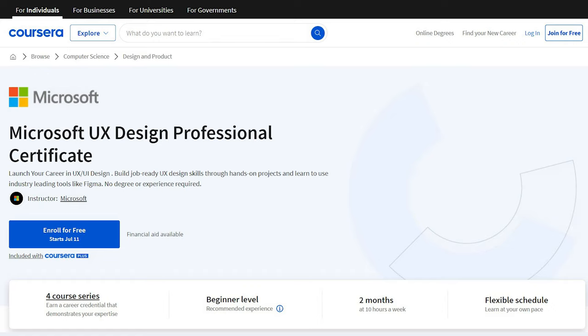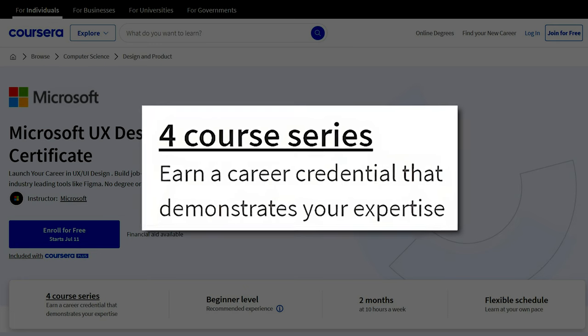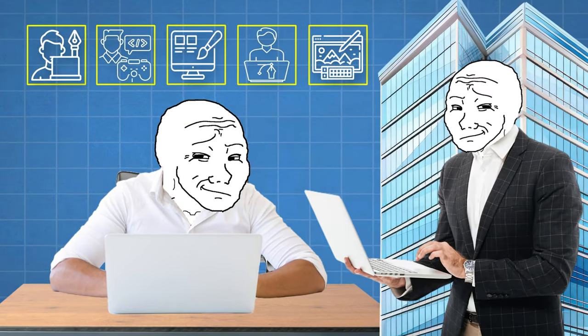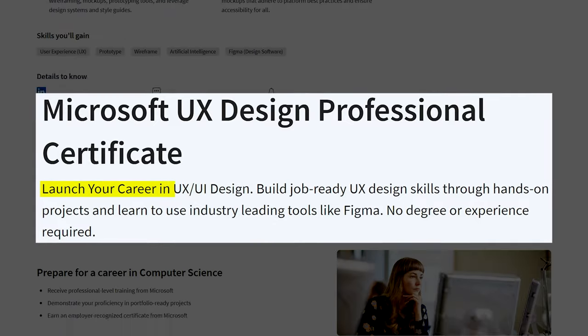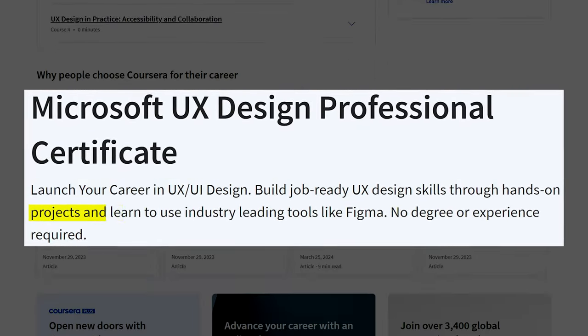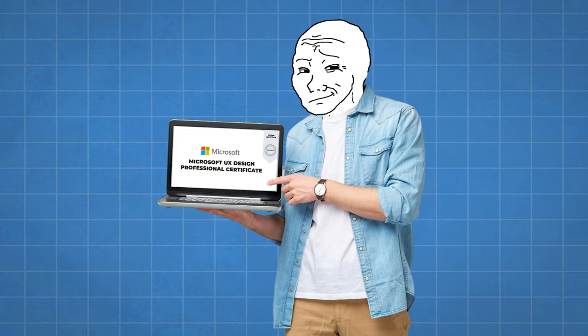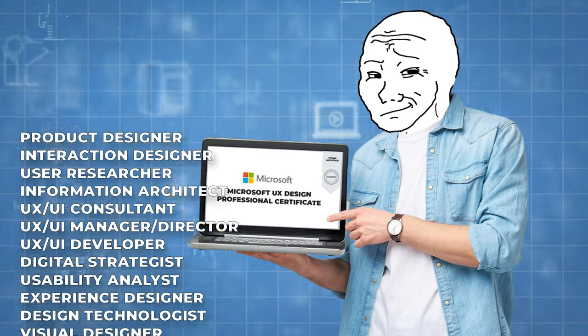This is a professional certificate offered by Microsoft and it's hosted on Coursera — link in the description and pinned comment below. It is a four-course series, meaning there are four different courses you have to go through to get the certificate. If you're interested in landing a job in the tech industry, specifically the creative side, even without background knowledge, this certificate might be right for you. They claim on the website that you can launch your career in UX/UI design, build job-ready skills through hands-on projects, and learn industry-leading tools like Figma — no degree or experience required.